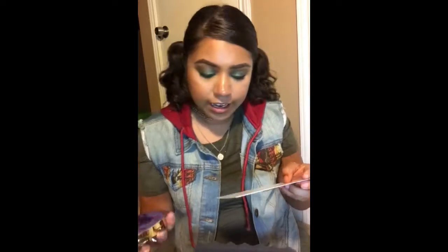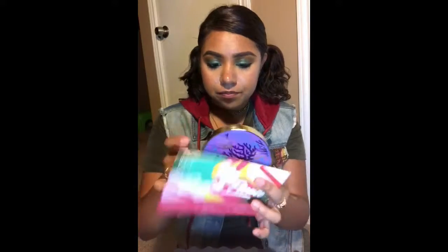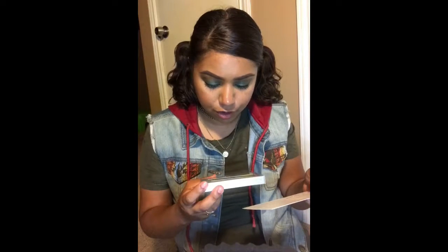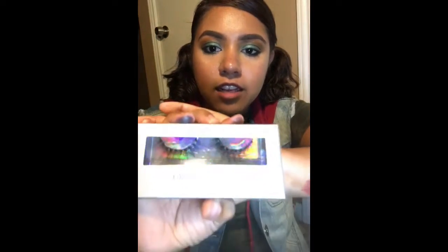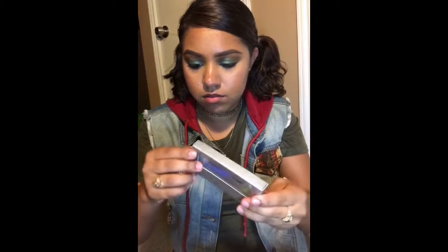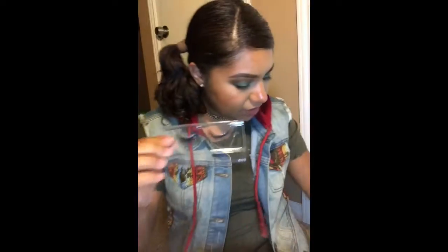That lipstick retails for $14.95, and when you subscribe to BoxyCharm all you're paying is $21 a month — so you're really getting a good deal for the products you're receiving. This palette is $36. We also got some lashes by Pure, and these retail for $14. I love them, y'all — they are so pretty.